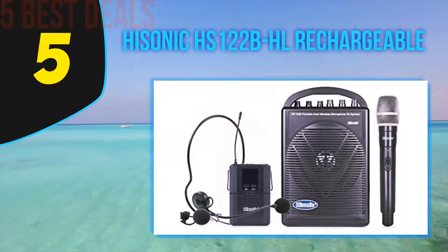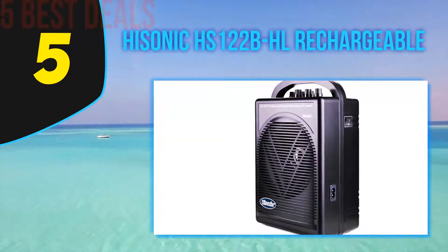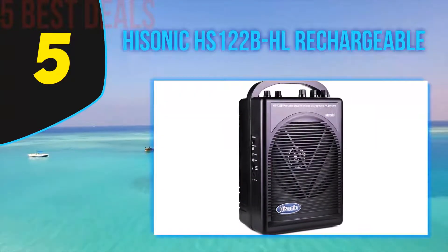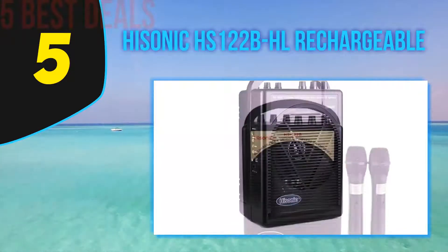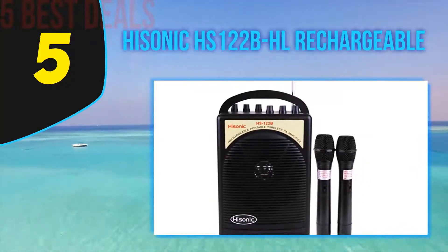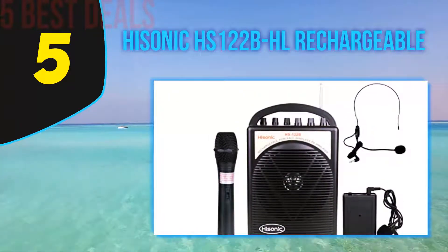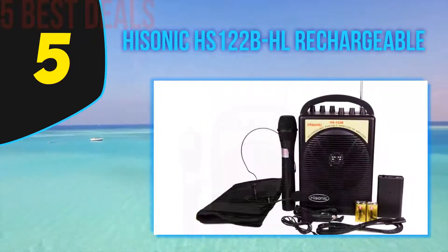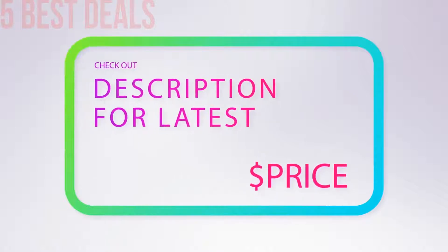The verdict: the Hisonic is hands down one of the best portable PA systems for those looking for a system that delivers ultra-high voice clarity and crisp sound reproduction from the microphone. While the Hisonic lacks some bass response, the fact that it can amplify sound through the microphone with crystal clarity makes it ideal for speaking events, weddings, conferences, and seminars. At no point did we encounter any static noise or connectivity issues while using this portable PA system.